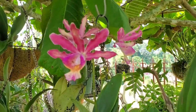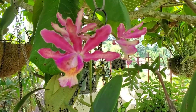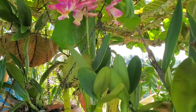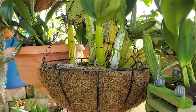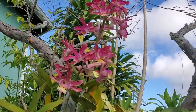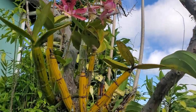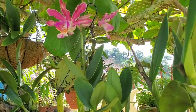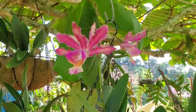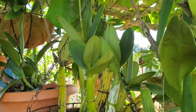I'll be labeling them now so I know exactly what they are. I recently divided it and placed a few in hanging baskets, and I also have it mounted on a Calabash tree at the rear of my home. This one is giving me these nice blooms — it too has long pseudobulbs.